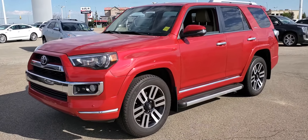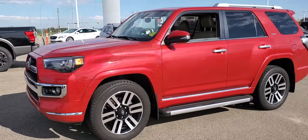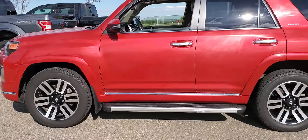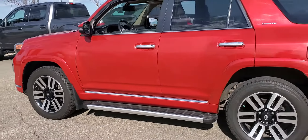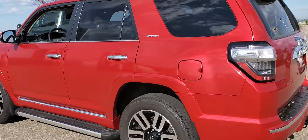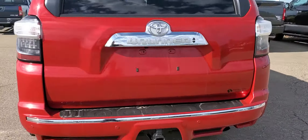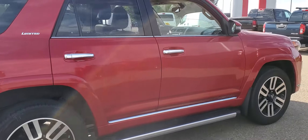Hey, good morning, it's Peter at Shareware Nissan. Have a look at this 2016 Toyota 4Runner — beautiful body, great condition. This is the limited package, so it's got the tow package in the back. Here's just a quick look around it, and I'll move inside to show you a bit more.